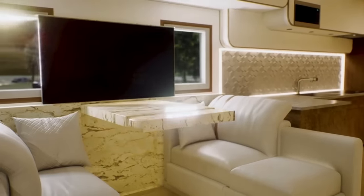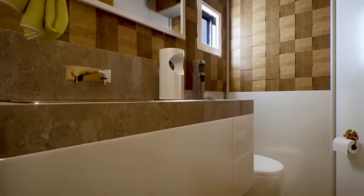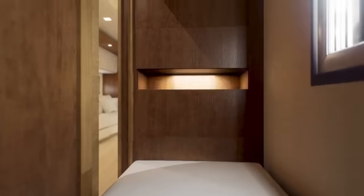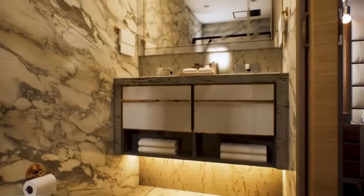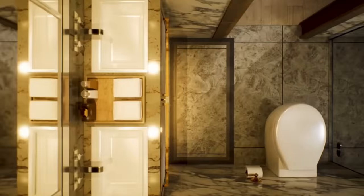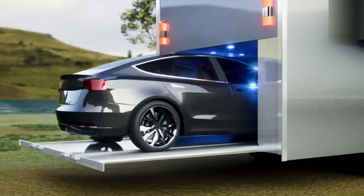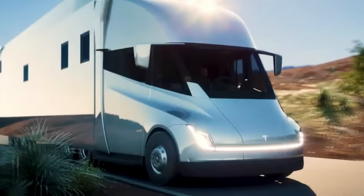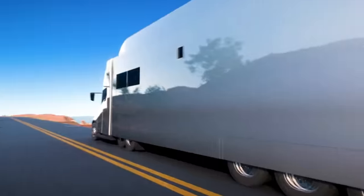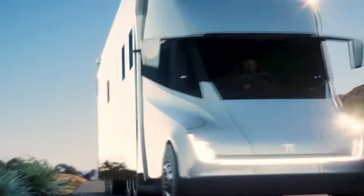Falling asleep in the Semi-Truck Motorhome is like stepping into a peaceful haven. As a symbol of the limitless potential that arises from the convergence of technology and sustainability, the stars above serve as a constant reminder. When the first rays of dawn break through the clouds, you're prepared to face the day again, secure in the knowledge that the path ahead will be gentle on your soul and Mother Earth. The $180,000 Tesla Semi-Truck Motorhome is more than a car — it's a statement about the future of transportation and a showcase for electric innovation.